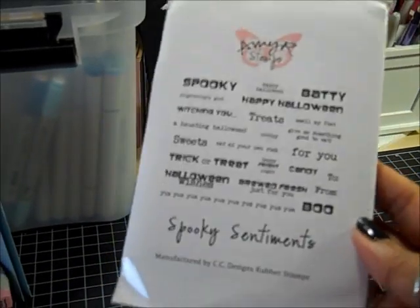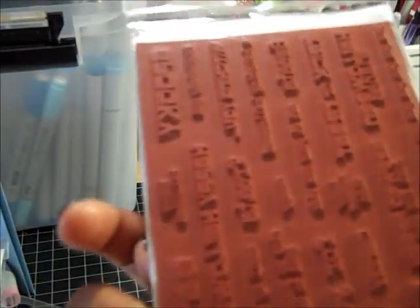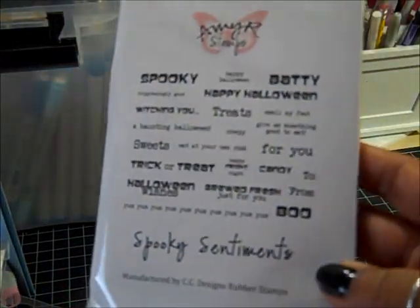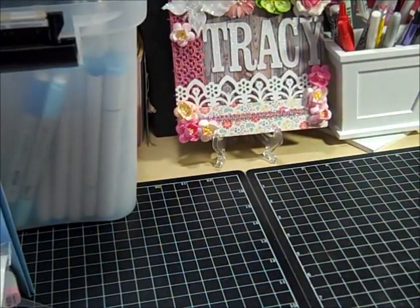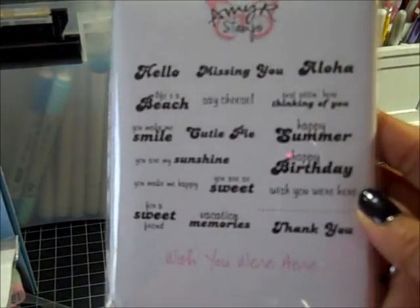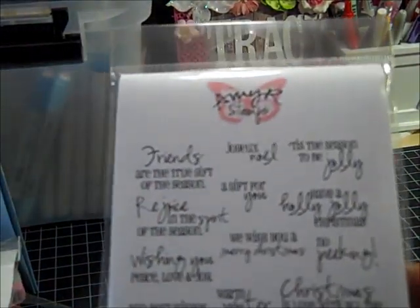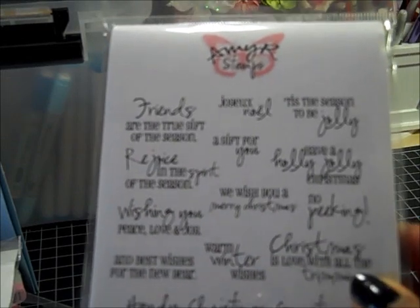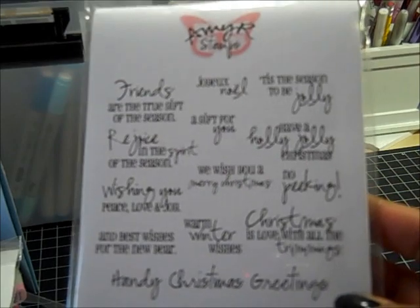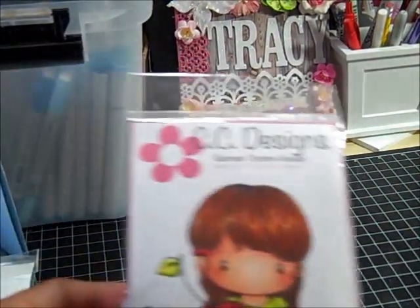This first one is called Spooky Sentiments — hope you can see some of the sentiments for Halloween. Next one I got is called Wish You Were Here, and that was all of the sentiments — that's what the back looks like. And I got Handy Christmas Greetings. I am so excited because these are all stamps that I had in my cart, my wish list, that I've wanted for a while but just never got.